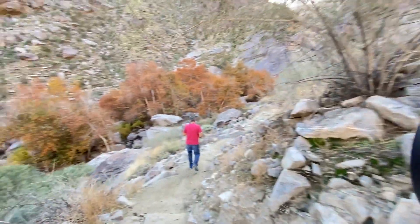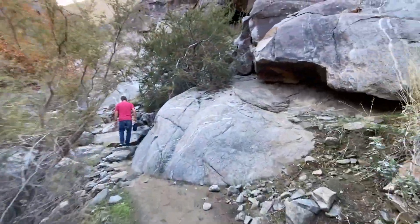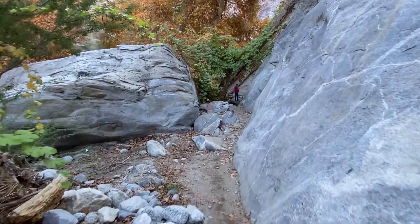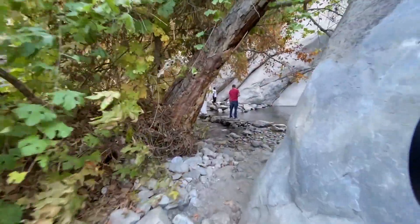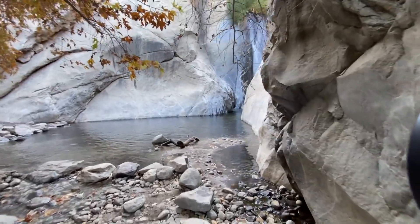It's called the Taktak Falls here in Palm Springs. I took off my jacket because it was getting warm — now it's getting cold again. I think we're here — yay! Here we are, the waterfalls!